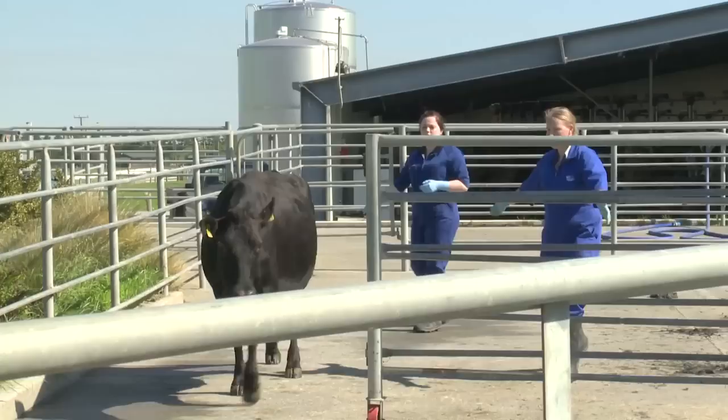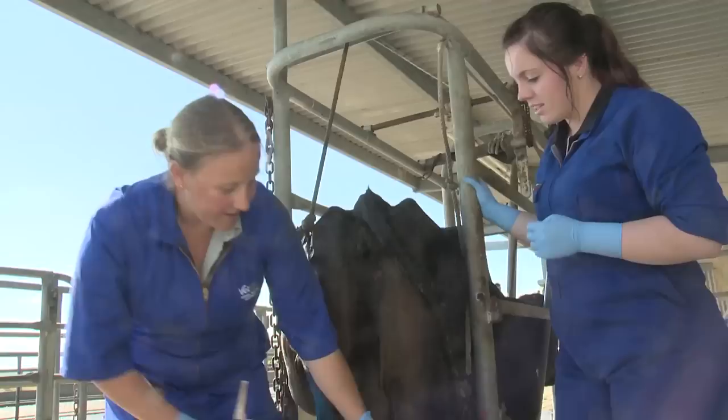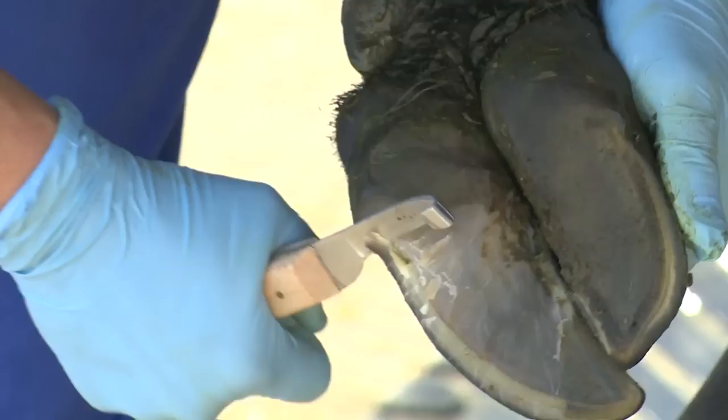Definitely happy to tackle anything, but I wouldn't say nerves don't come into it sometimes. There are certainly situations even after years of experience where on the way you're stressing out about all the different possibilities. This cow has not been walking well — she's lame. Lameness is usually caused by stones trapped in the hoof that cause infection.